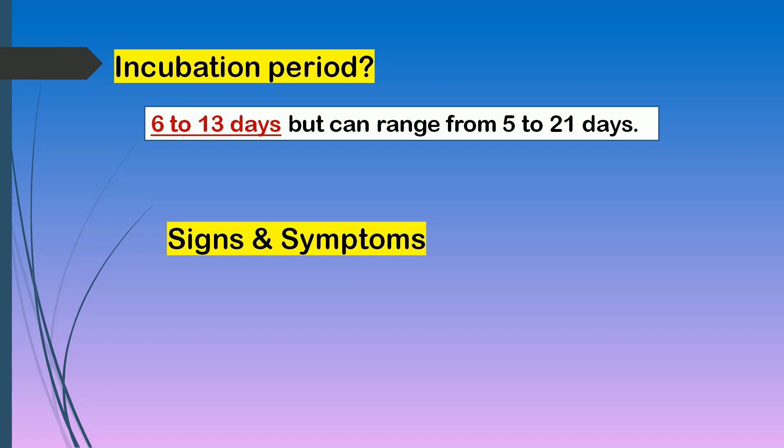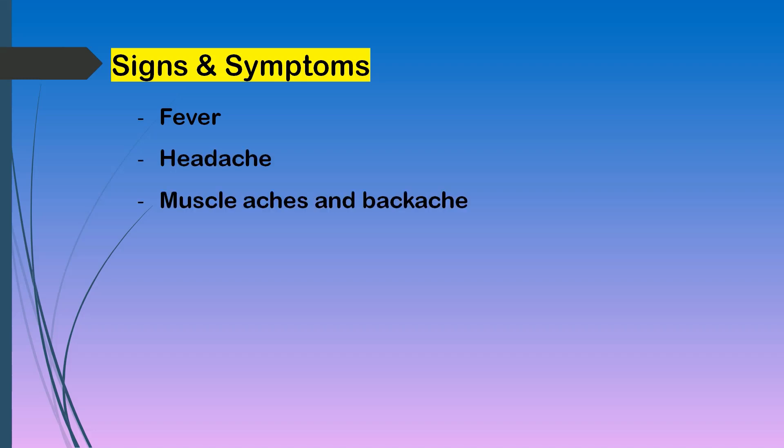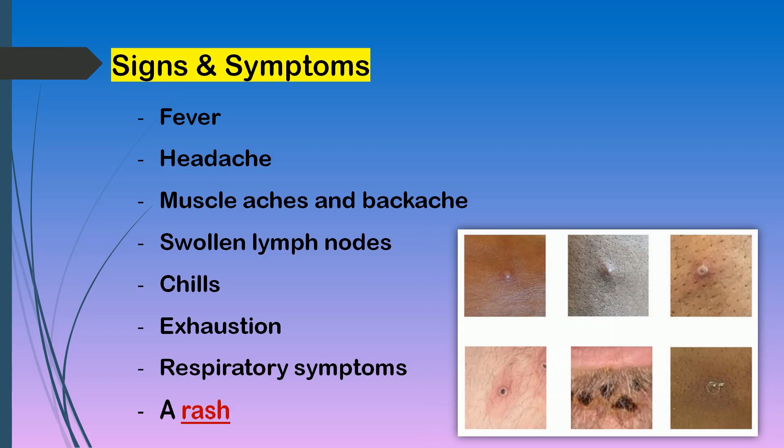For the signs and symptoms, according to the WHO, monkeypox is usually a self-limited disease with symptoms lasting from 2 to 4 weeks. Manifestations include fever, headache, muscle aches and backache, swollen lymph nodes, chills, exhaustion, and respiratory symptoms like sore throat, nasal congestion, or cough. Finally, a rash that may be located on or near the genitals or anus, but could also be on other areas like the hands, feet, chest, face, or mouth.